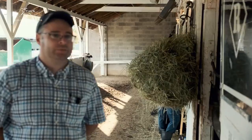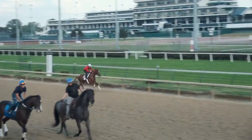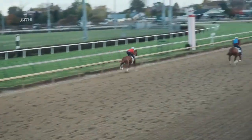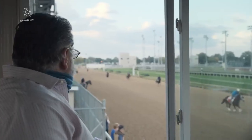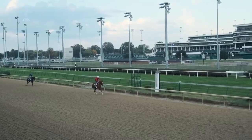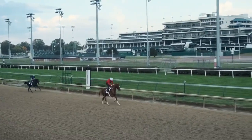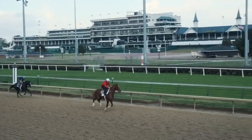Without the Equimeter, you would just have to evaluate a horse on pure visualization. I think this will help trainers recognize if a horse can go a route of ground or maybe sprint, a lot easier, and maybe tailor a training program to that individual.